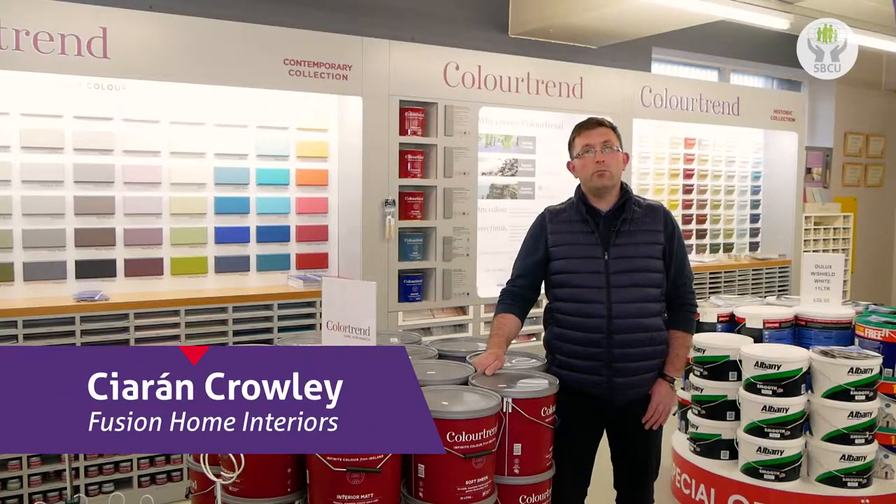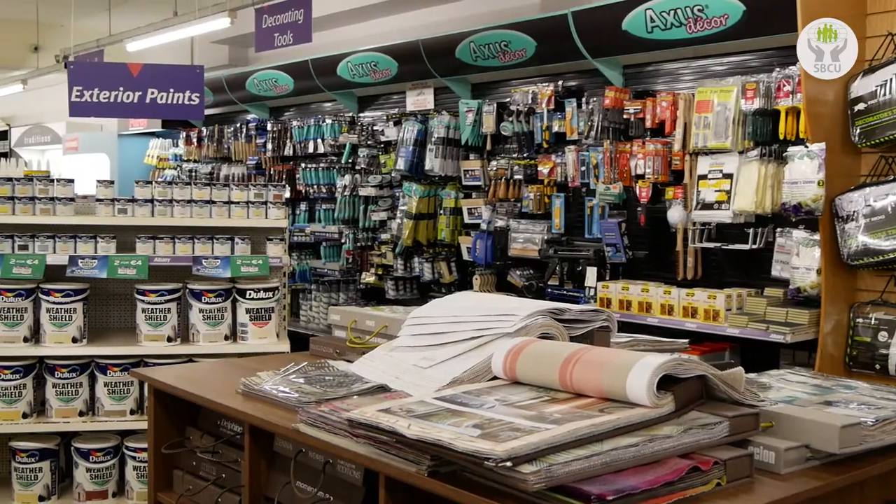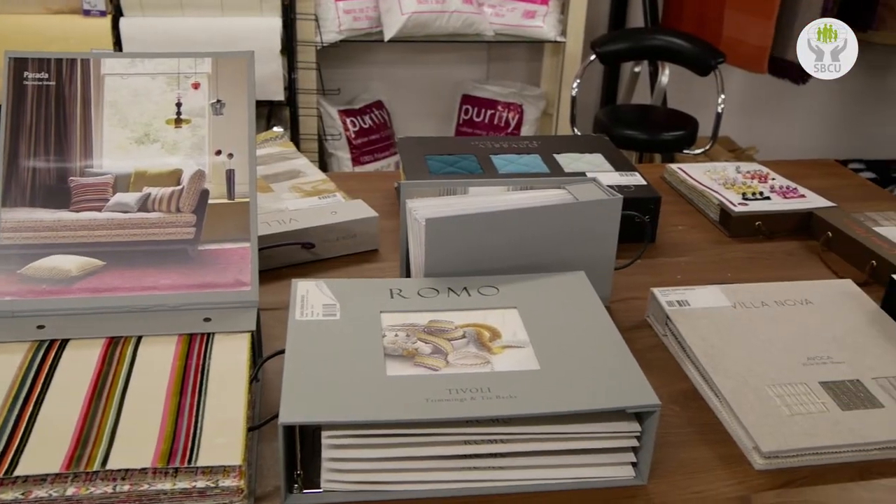Fusion Home Interiors is now part of the Albany Home Decor Group. We can customise a colour scheme for every taste and budget. We offer a bespoke service to our customers whether they're planning to do a box room or whether they want to do their whole house. We can provide service from start to finish to see them complete their project.